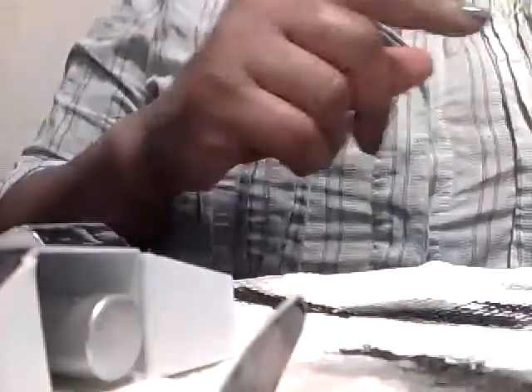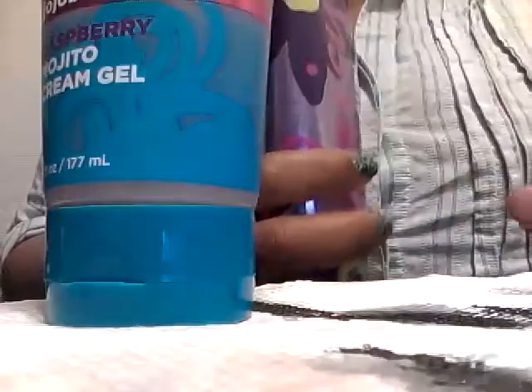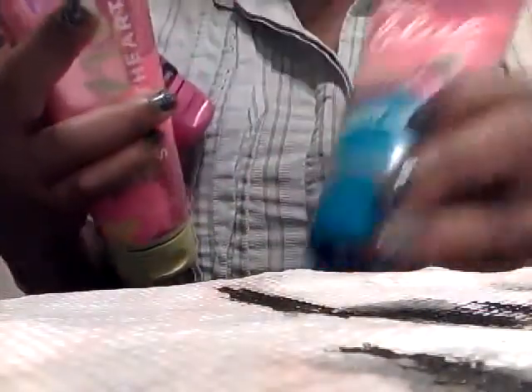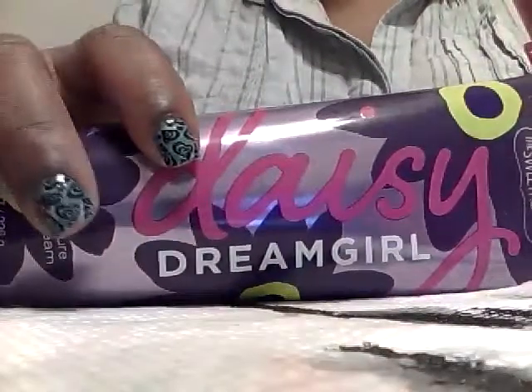Now on to some of the things that I got. Bath and Body Works was having a sale, which I didn't know about because I've been trying to stay out of there. I have to just stay out of whatever store is my weakness. But I got all of these for like $20 — they were all half price.